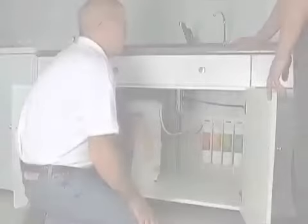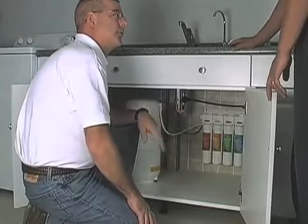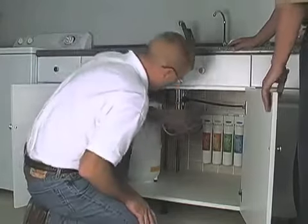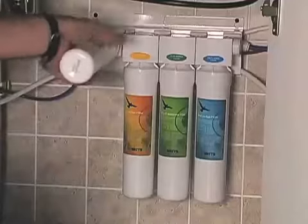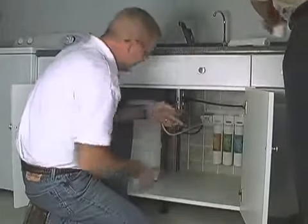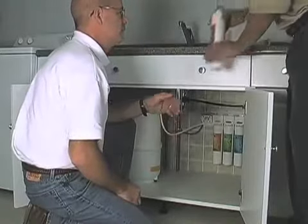Let me show you how it works with the quick change. Okay Dan, now let me show you how easy it is to change the cartridges on the quick change RO system. On this system you do not have to shut off the feed water or the storage tank. To remove the cartridge simply pull it towards you and turn it a quarter turn counter clockwise and it pulls right out. The cartridges and the system are color coordinated so there's never a question as to which cartridge goes where.